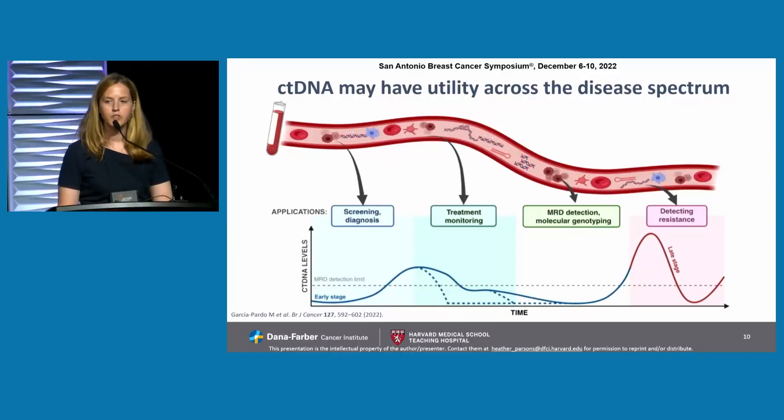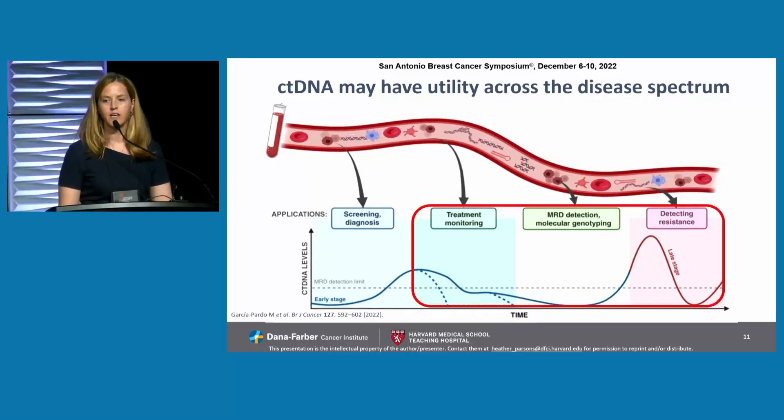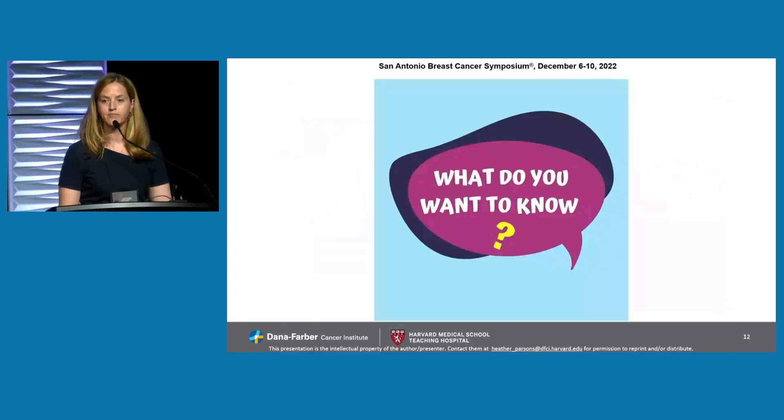ctDNA may have utility across the disease spectrum, including screening and diagnosis, treatment monitoring, MRD detection, molecular genotyping, and detecting resistance. So it all comes back to: what do you want to know for the patient who's sitting in front of you?